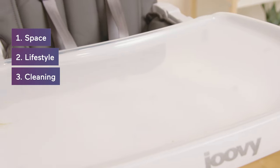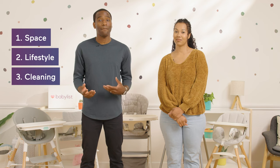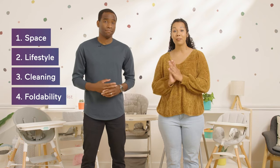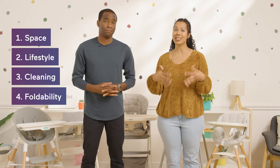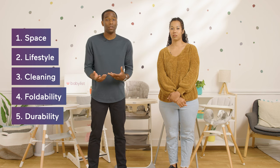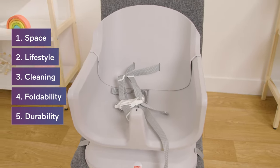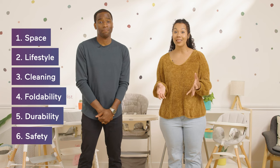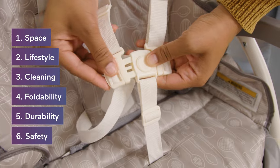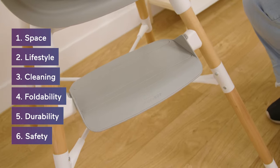Are they easy to clean? Are they wipe-downable? Do they have features that make them easier to clean? And foldability — is it easy to fold and put away, because you don't want these things always taking up so much space in your house. Durability — are these high chairs going to last for multiple kids, and does it turn into a booster or a regular chair? And safety — kids are wiggly, so we want to make sure they're safe. Does it come with a three-point harness, a five-point harness? Is there a footrest?